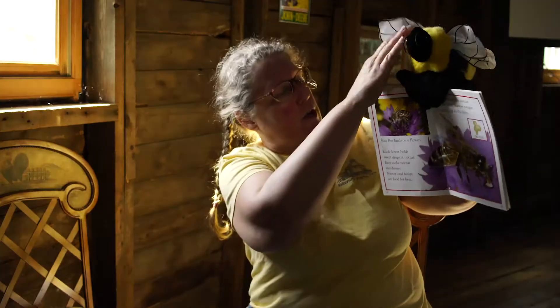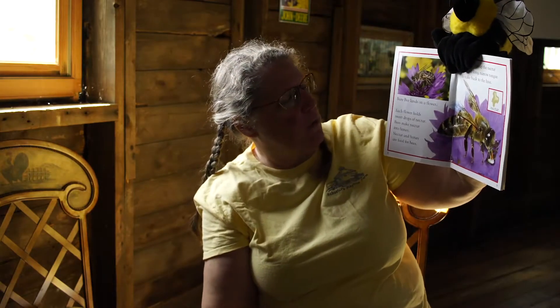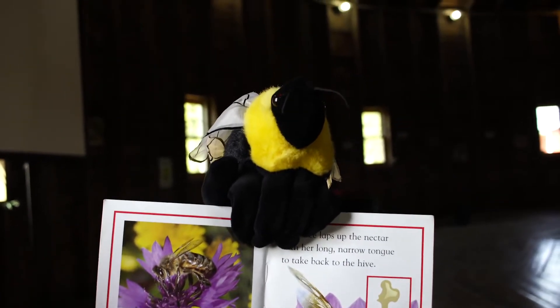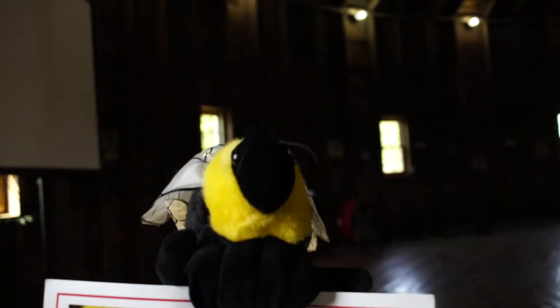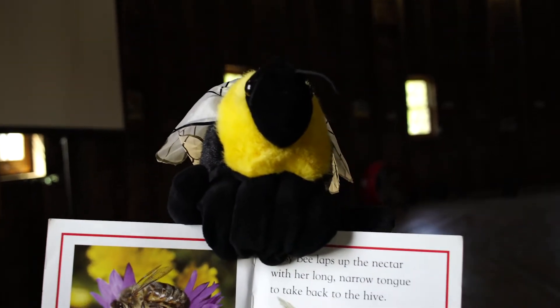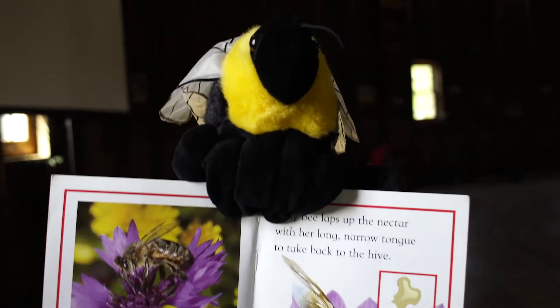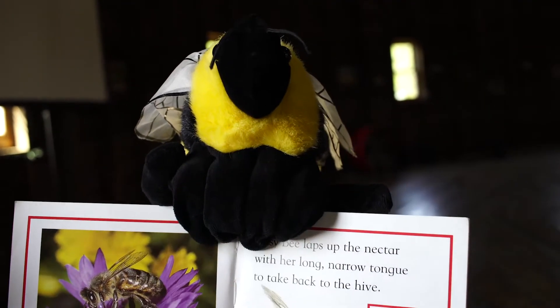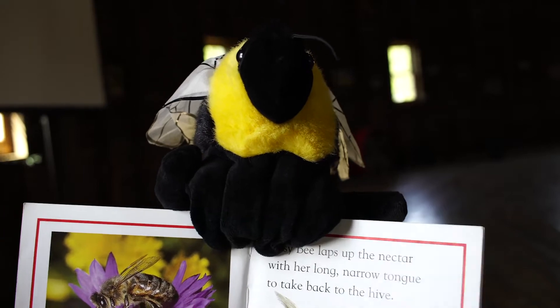Busy Bee lands on a flower. Each flower holds sweet drops of nectar. Bees make nectar into honey. Nectar and honey are food for the bees. Busy Bee laps up the nectar with her long narrow tongue to take back to the hive. Bees have a long tongue that comes out — it's just like a straw and they use it to suck up the nectar. It's called the proboscis.